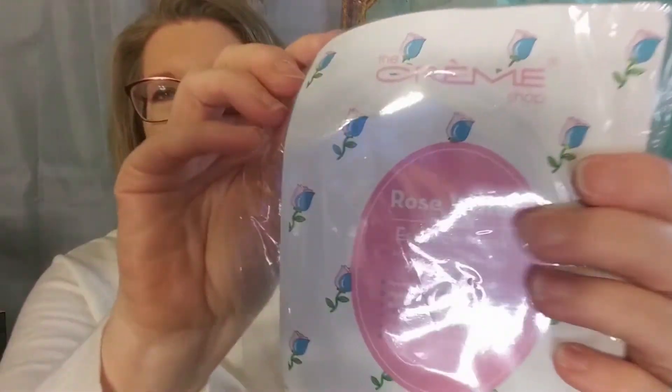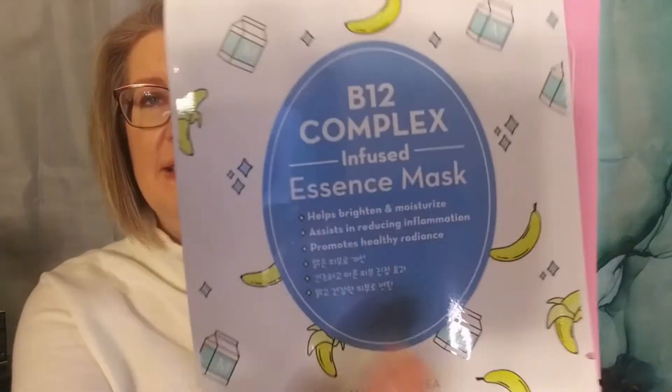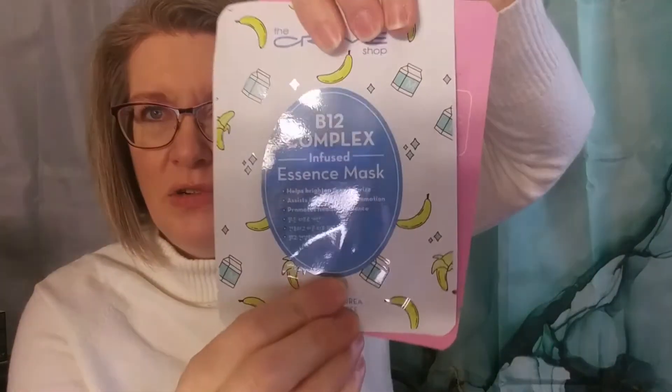I do love the Creme Shop. So there were two masks. This one is a Rose Water Infused Essence Mask — it says it promotes healthy glowing skin, hydrating, cooling, and soothing. And then the one on the other side is the B12 Complex Infused Essence Mask, which helps brighten and moisturize. That's what I need — brightening and moisturizing. So, two masks to start with.